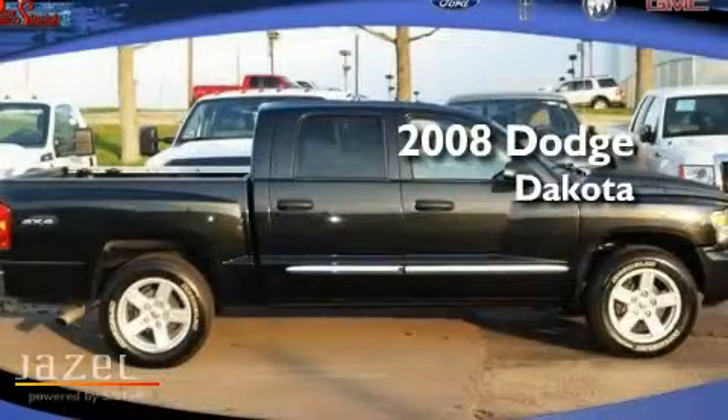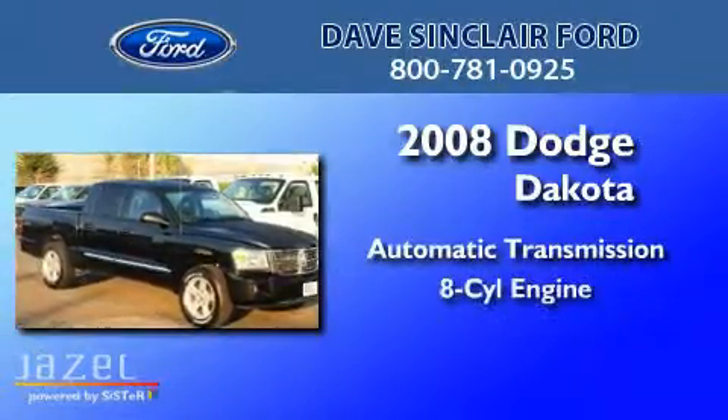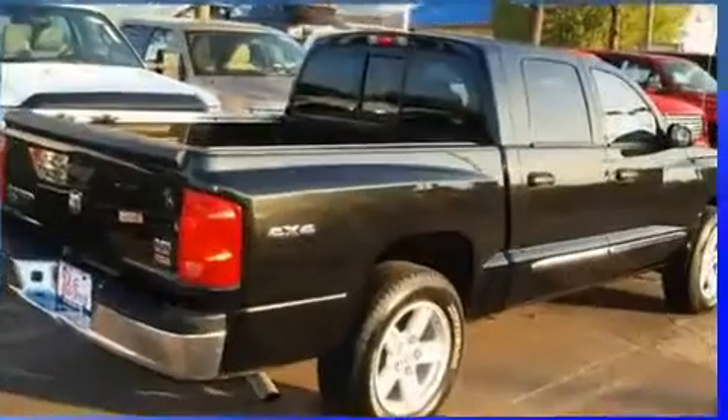This is a 2008 Dodge Dakota. This truck has an automatic transmission, a V8, and the added safety and control of four-wheel drive.